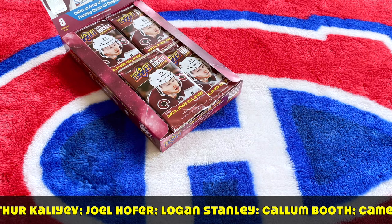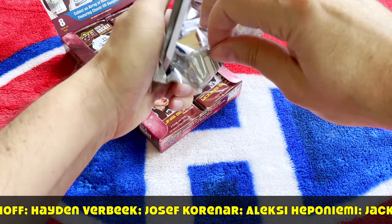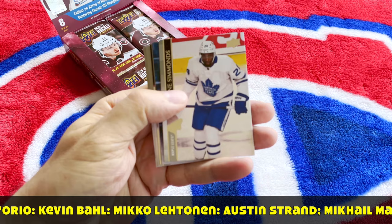The Young Gun set — we know what they are: it's Kaliev, it's Hofer, it's Stanley, it's Booth, Hayden Verbeek, Kevin Ball, Nolan Foote. There's a bunch of them. But everybody will be speaking about the Young Guns — I'm more interested in the inserts.